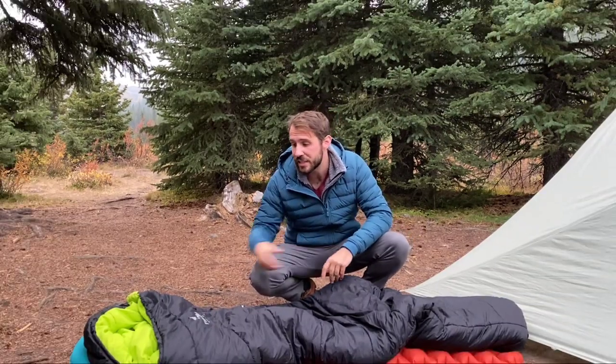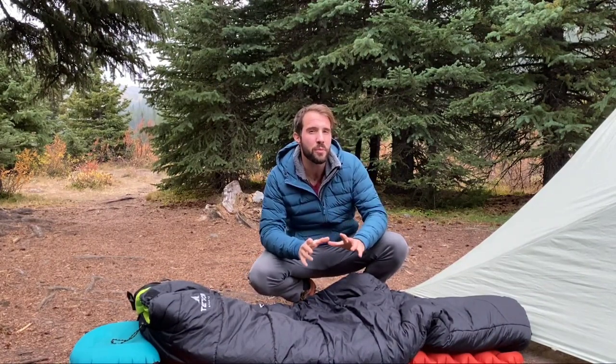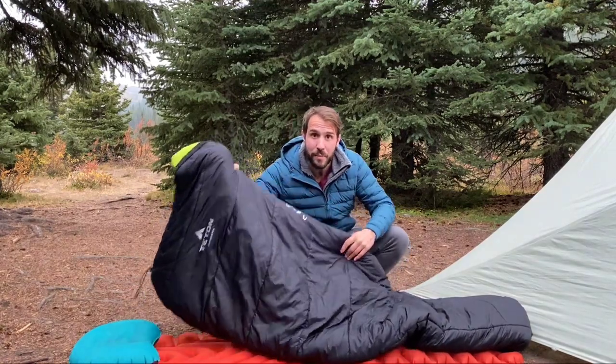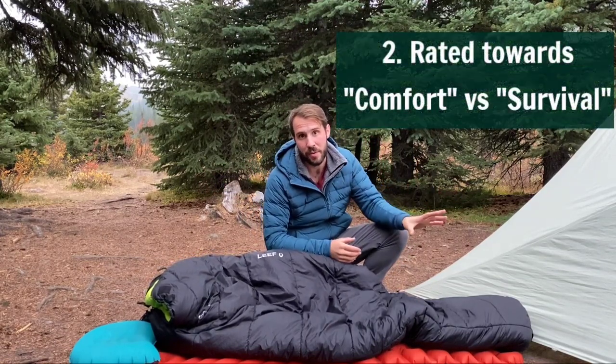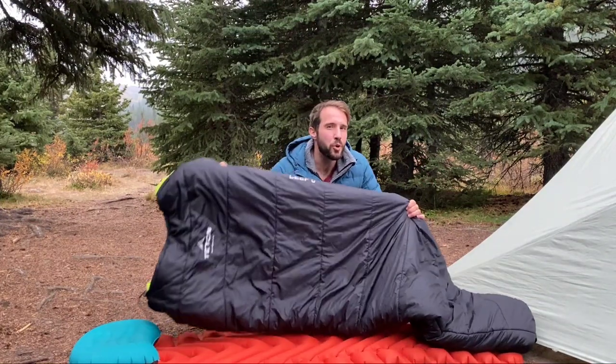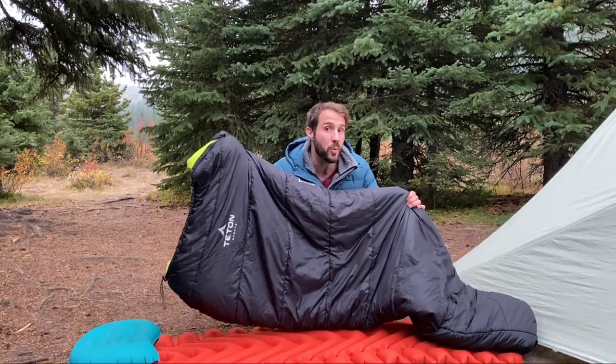I did reach out to Teton when I first bought this sleeping bag, because I'd originally bought the Trailhead and didn't find it warm enough. They informed me that the Leaf brand sleeping bags are rated to a comfort rating, versus the Teton Trailheads and Trackers, which are rated to a survival rating. I can attest to that — I use the Teton Altos as my go-to summer bag, and it too is rated to a comfort rating, which I find pretty accurate, though a little warmer since I'm a cold sleeper.